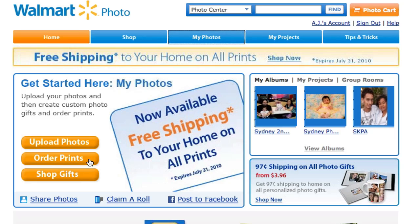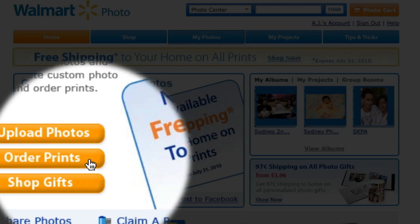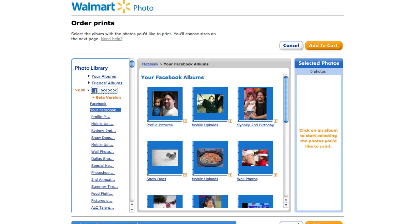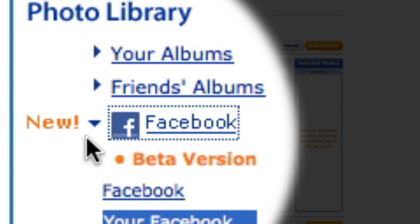Take a look — you can see I'm logged into the Walmart photo website and I could click this button to go ahead and order some prints. I'm going to tab to a different window just because my internet connection is slow today, and notice on the order print screen you can actually connect to Facebook.